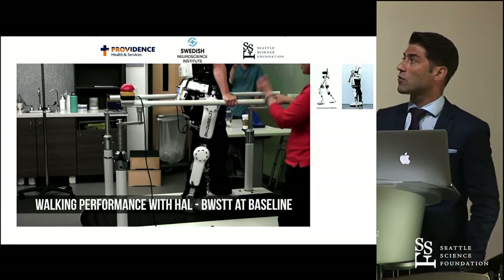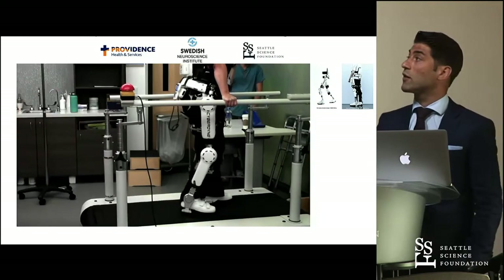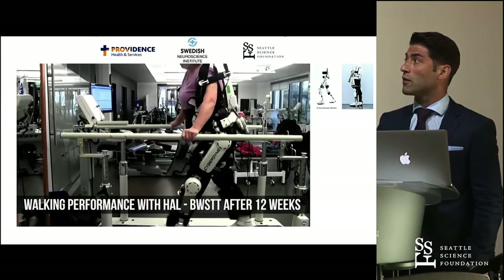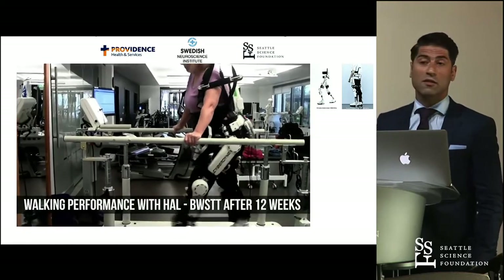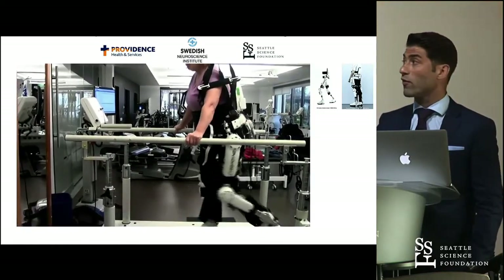To show what that means, here are two short videos. This is one of our patients at baseline, before the training sessions started — very unstable gait, low speed. And this is how it looks after 12 weeks of training: way more fluid and definitely faster.